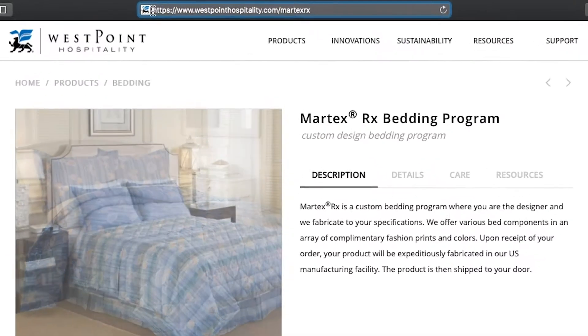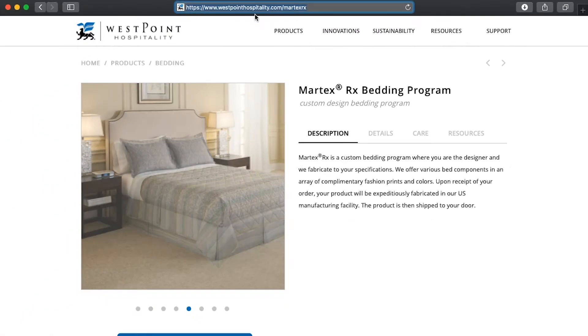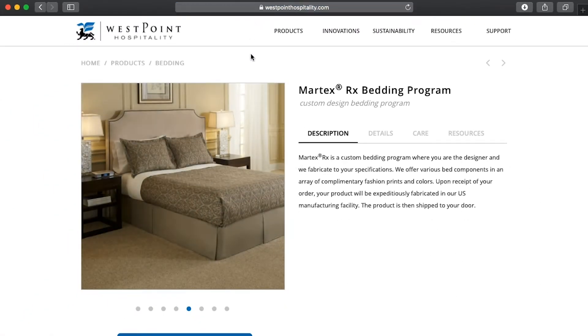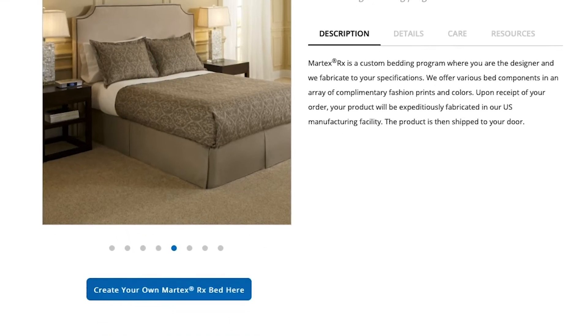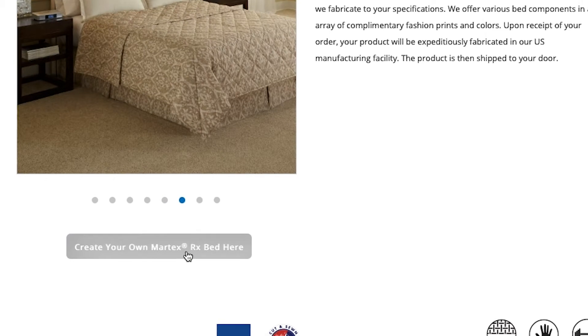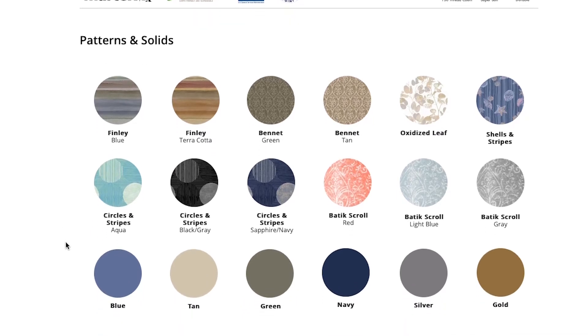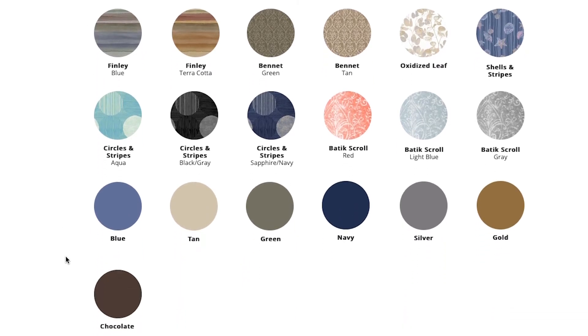Visiting our website at www.westpointhospitality.com/MartexRx, you will find an interactive application allowing you to virtually customize your bed. By clicking on the link 'Create your own MartexRx bed here,' you will not only be able to choose from a variety of patterns and solids, but also a plethora of bedding products to fit any style and size.